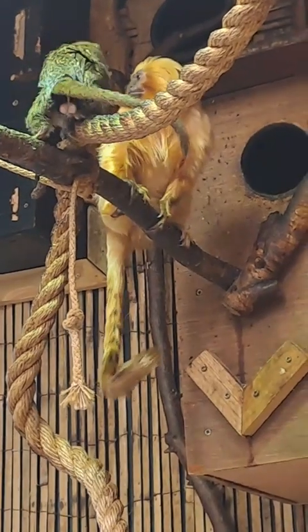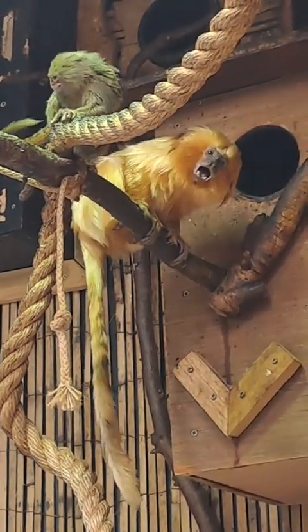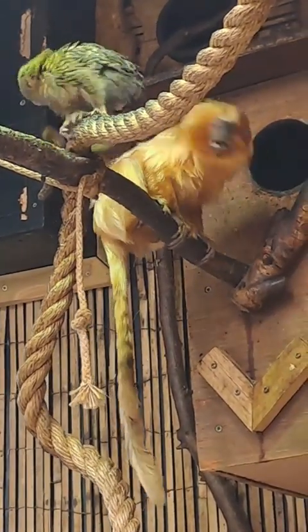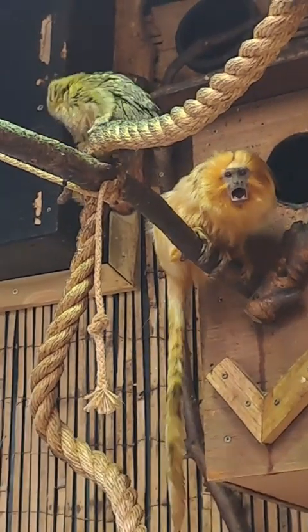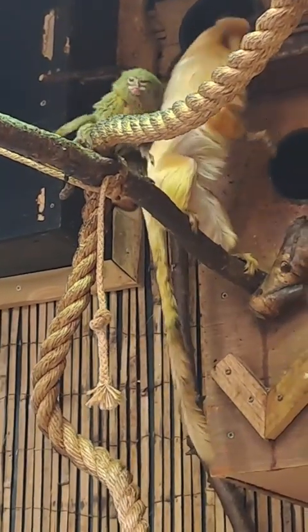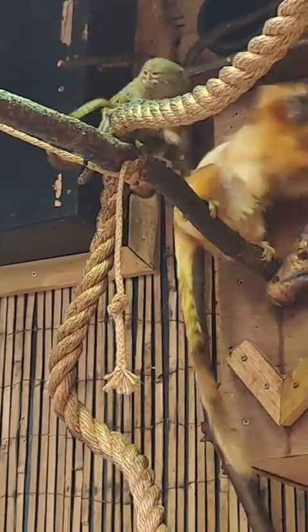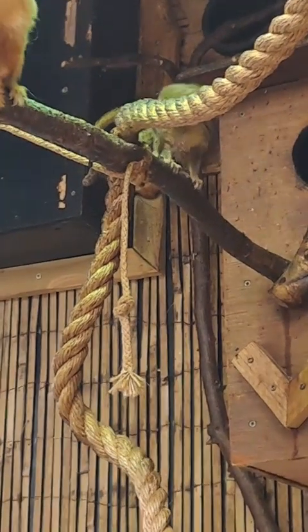They are also taken for the exotic pet trade — obviously being quite small, everyone thinks they'd be a lovely pet to have. They are also used as almost a kind of target practice by local tribes. So they do face a number of threats out in the wild, mainly man-made, as ever.